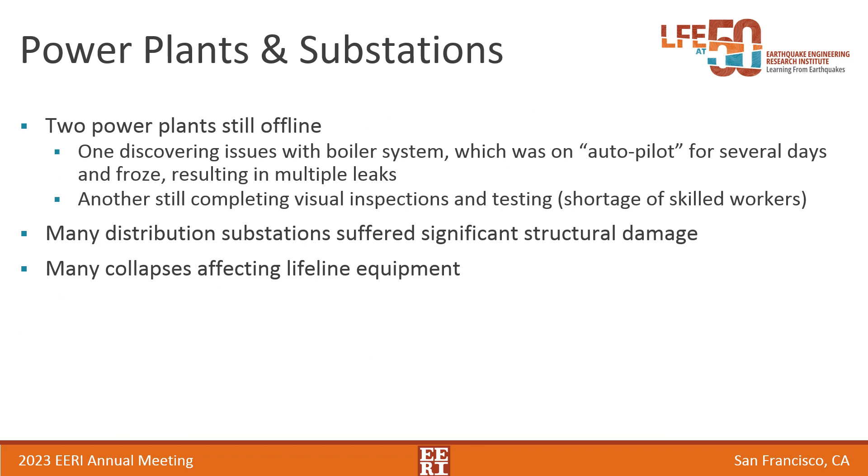Two plants were still offline at the time of our visit, about six weeks after the main shock. The story with the first one is that operators left the facility to care for their families after the main shock, leaving the boiler system essentially on autopilot. This site is north of the 7.5 epicenter, and they experienced a few days of below-freezing temperatures, so the water in the system froze, and they returned to find leaks throughout. The other nearby plant was still completing visual inspection and testing, and one of the reasons cited for the delay was a shortage of skilled workers in the northern region.